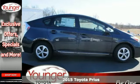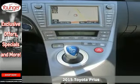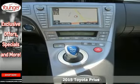It's a 2015 Toyota Prius. Experience ongoing innovation with a modern classic.